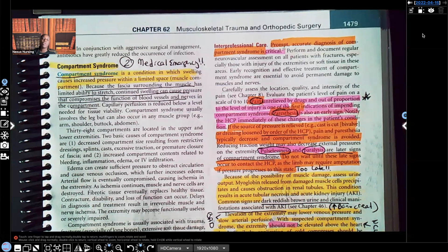Hi guys, it's me Professor D, and welcome back to my YouTube channel. On this video, I'm going to be covering compartment syndrome.